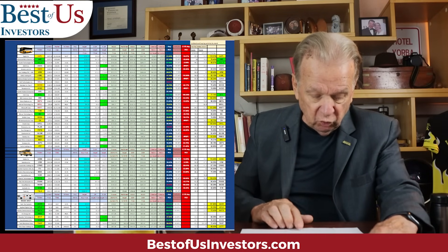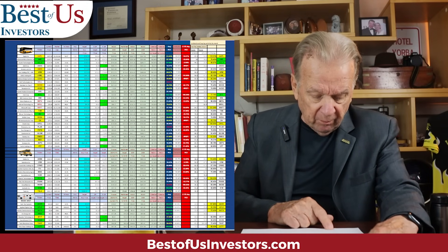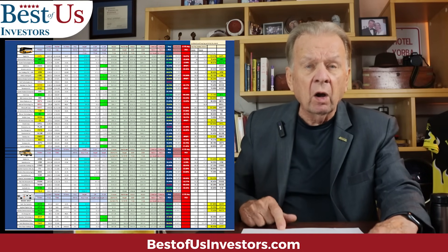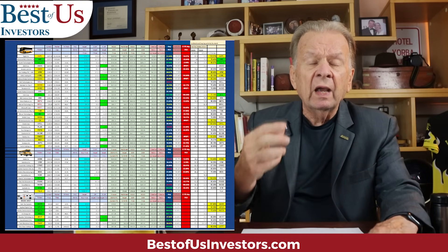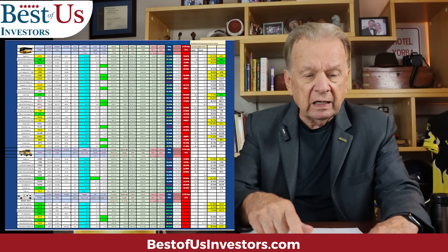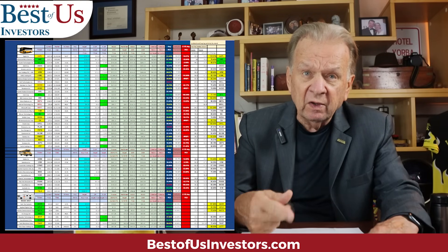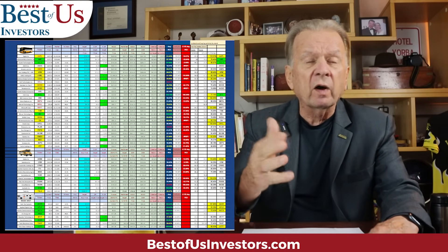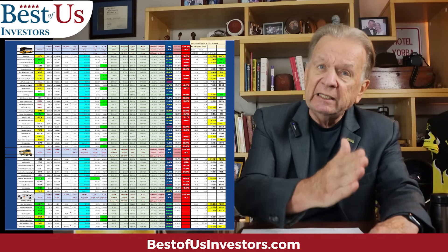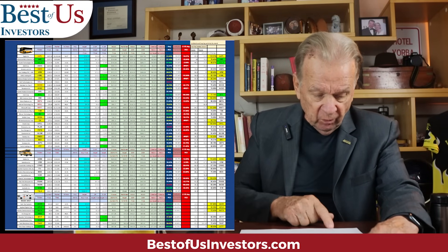That column gives you the buy-in price. Then I do some fundamental analysis based on projections of revenue and earnings per share, all driven by Wall Street's predictions of earnings per share and revenue over the coming three years. That's how I create the green column in the cheat sheet that predicts what the price is going to be at the end of 2024, 2025, and 2026. That's where I focus — what is the price of the stock going to be on January 1st, 2027. I can't deal other than where to buy in and where to sell on a technical basis.